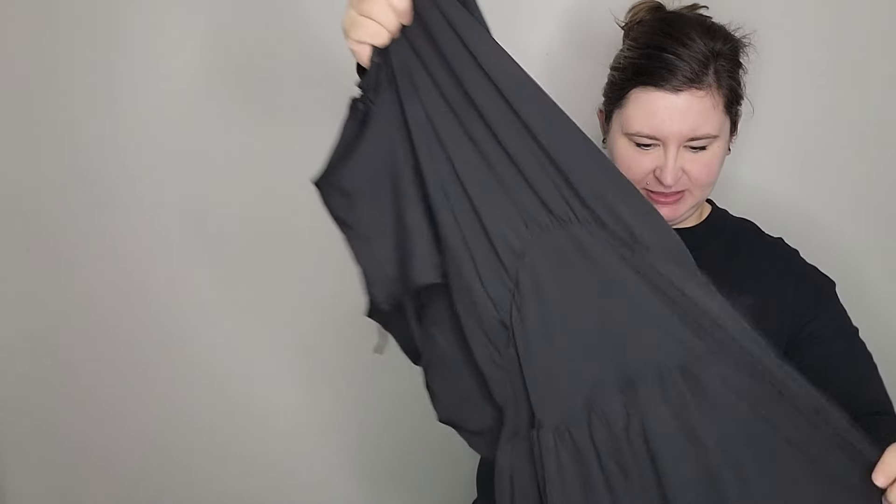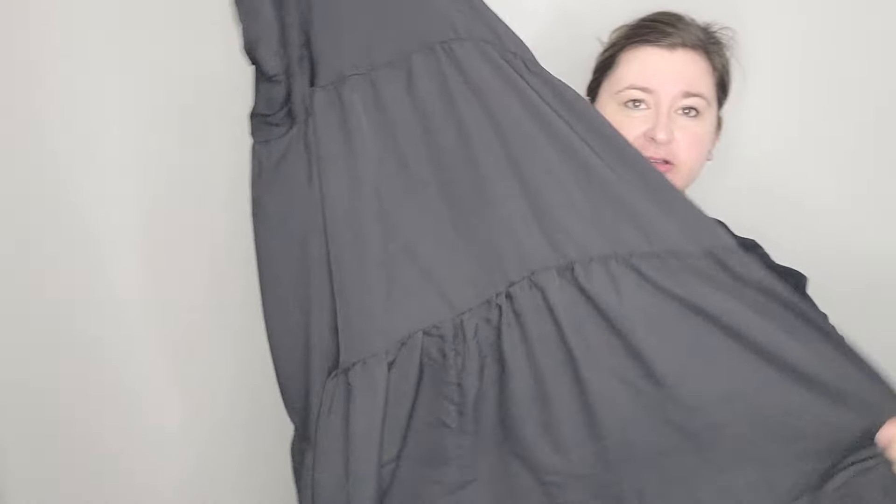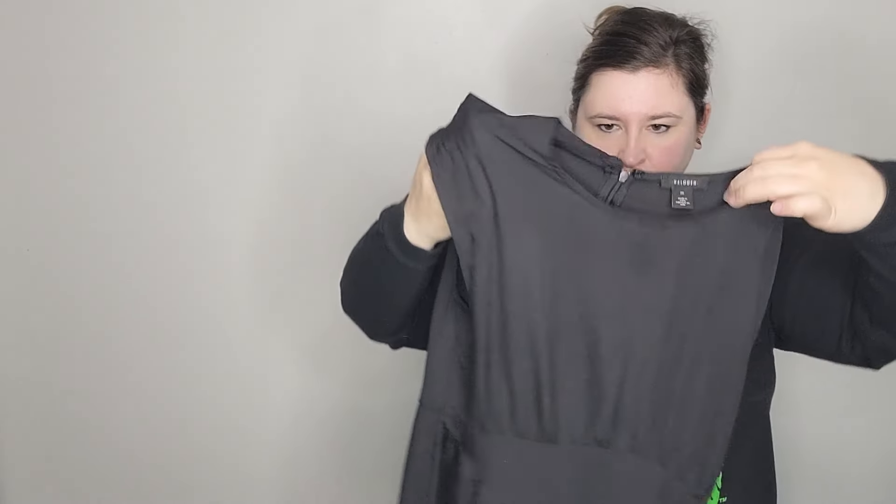Hi everyone, welcome back to my channel. My name is Mandy and I'm a full-time reseller. Today I'm doing an unboxing of Quick Lots — I believe the box is called 'Fashion' something. It's essentially returns or shelf pulls and damaged items from Nordstrom. The box was $225 plus $20 for shipping, and there should be 30 items in here, leaving me with an average cost of goods around eight dollars.